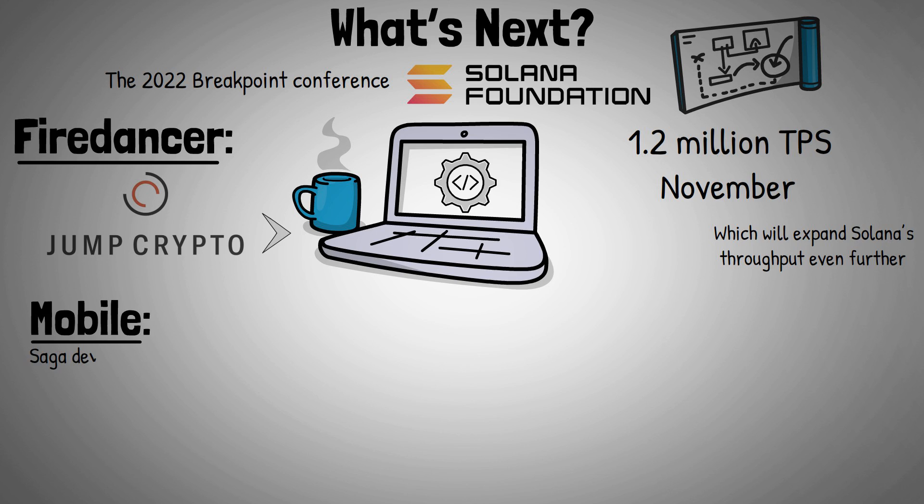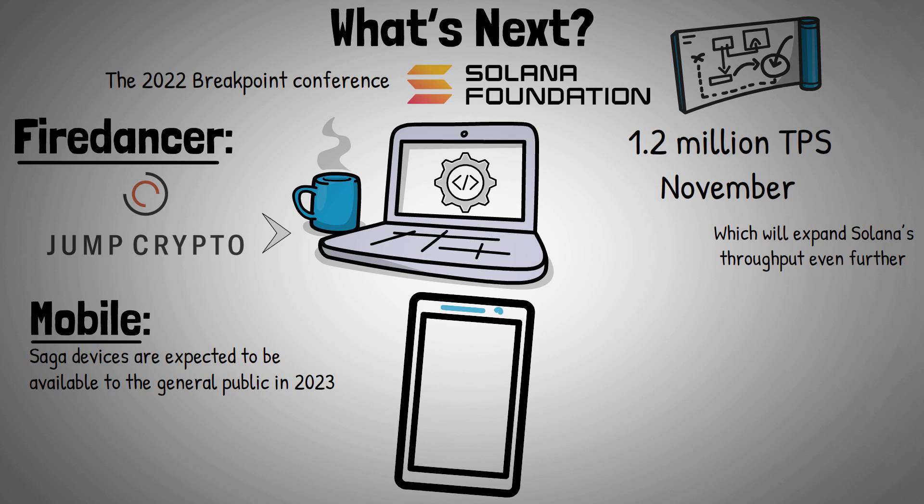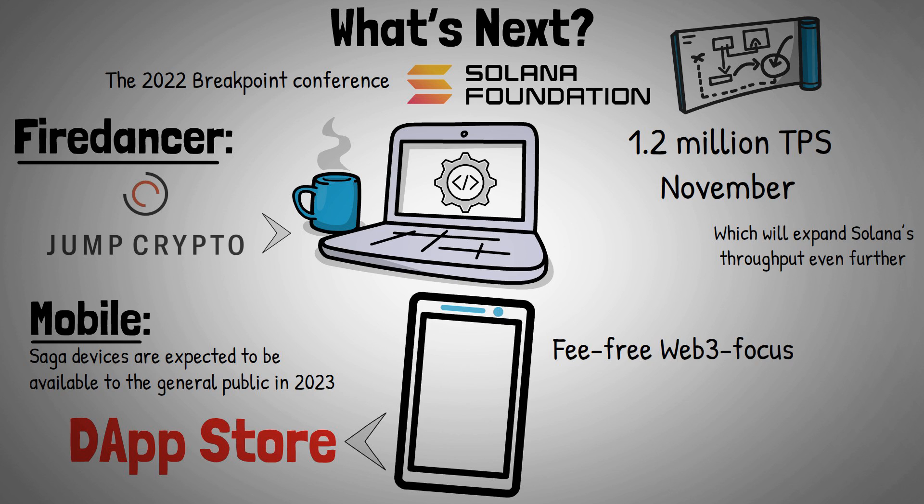Saga devices are expected to be available to the general public in 2023. Solana Mobile will also launch a Solana dApp Store — a fee-free, Web3-focused store for dApps — in January 2023.